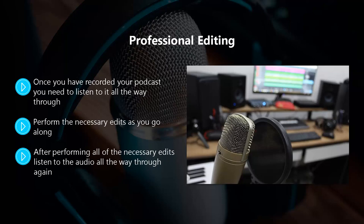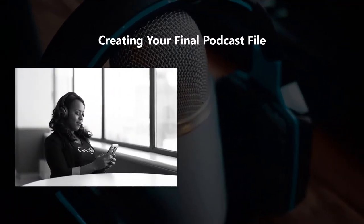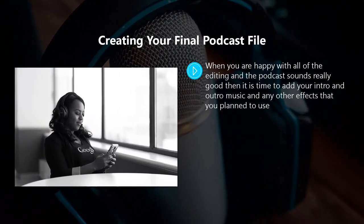After performing all of the necessary edits, listen to the audio all the way through again — it is possible that you may have missed something. Put yourself in the shoes of a listener and honestly assess whether you have created a great listening experience or not. When you are happy with all of the editing and the podcast sounds really good, then it is time to add your intro and outro music and any other effects that you plan to use.